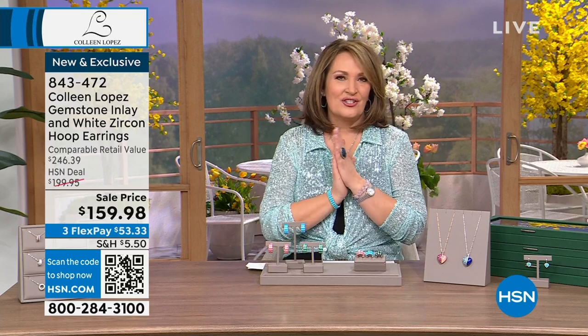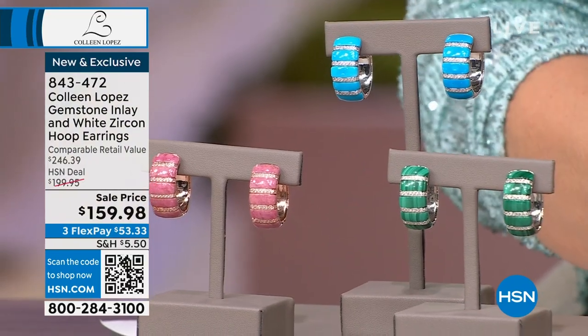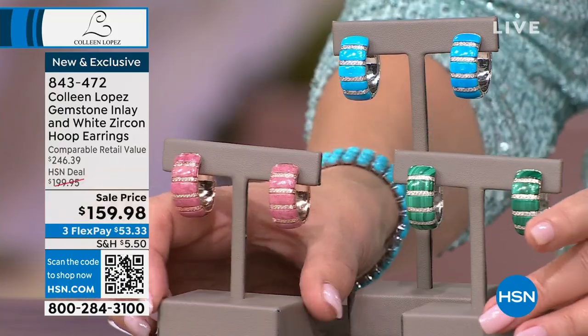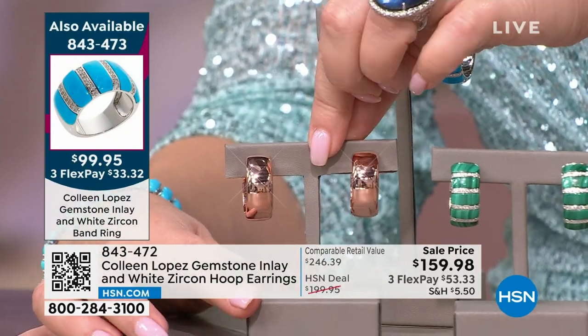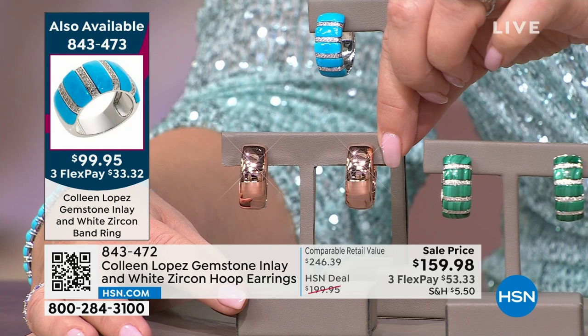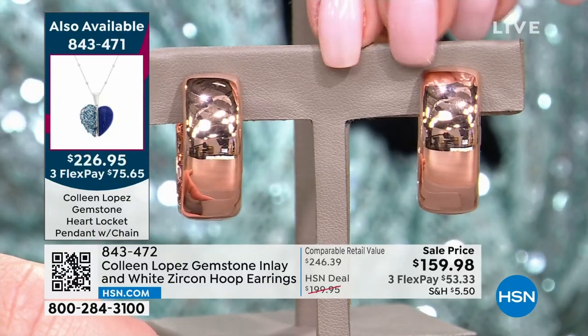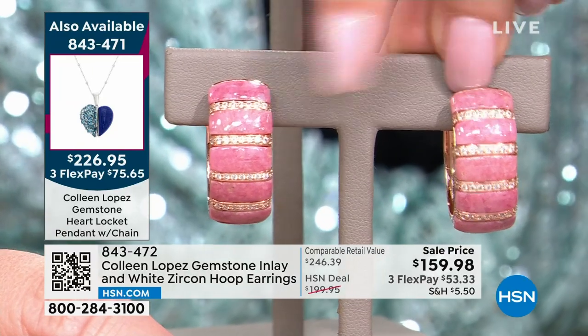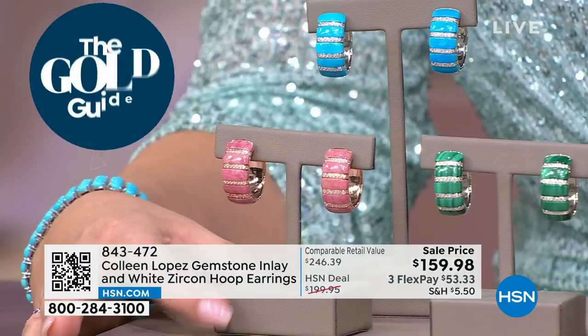Now for this beautiful designer-inspired set — three different earring choices, a ring, and a coordinating pendant. This earring is really special — very high end right out of the gate. You can reverse it on your ear: you get a rose-gold finish hoop on one side and a stunning rhodonite with white zircon on the other. All finished in rose-gold plating — that's choice number one.